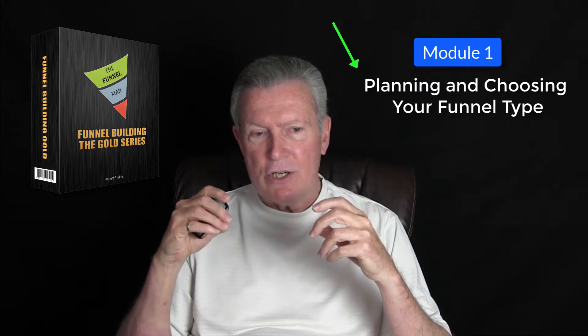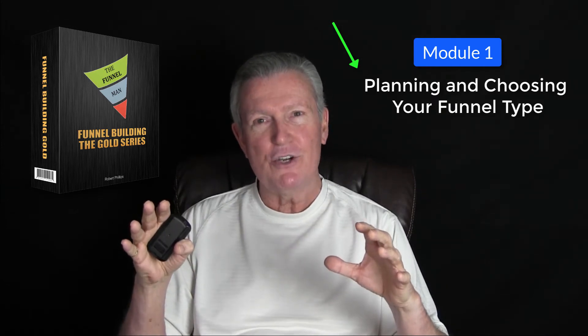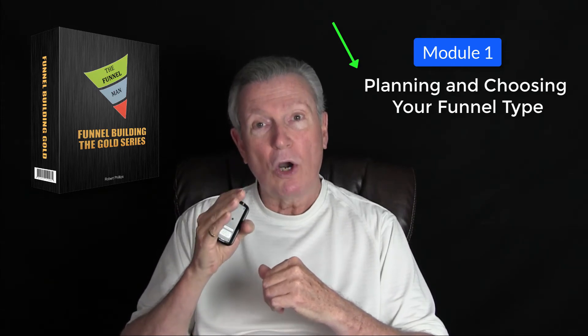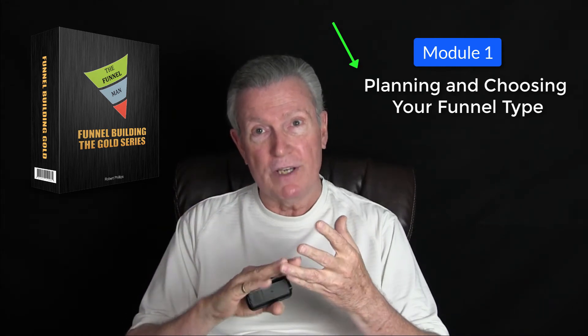Module number one, we are going to actually talk about planning and choosing your funnel type. There are so many different kinds of funnels that you can choose from. You want to make sure that you get the absolute best funnel for what you want to create and what you want to sell, either a product or a service.